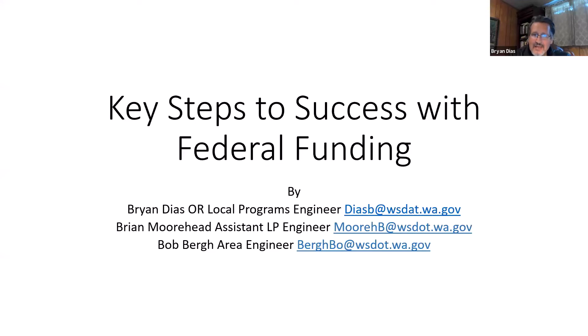Today's topic is Key Steps to Success with Federal Funding. This presentation was based on issues that we routinely see crop up when folks are putting in funding packages. This is kind of a beginner's introduction to federal funding, and I think it'll last about 10 to 15 minutes, and then we'll have about 10 to 15 minutes for general discussion and questions afterwards.